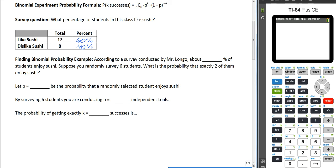That's just a survey of twenty people — not a very large survey, so the results might be skewed. But for the purpose of this example, 60% of students like sushi and 40% do not. So according to a survey conducted by me, about 60% of students enjoy sushi.